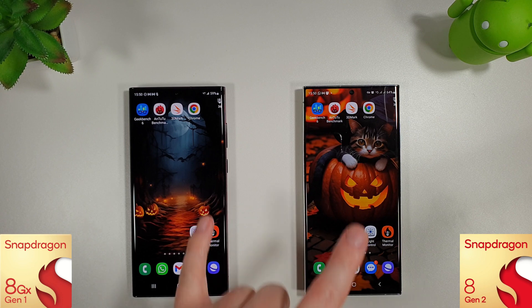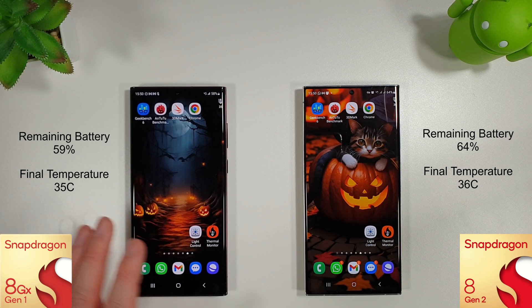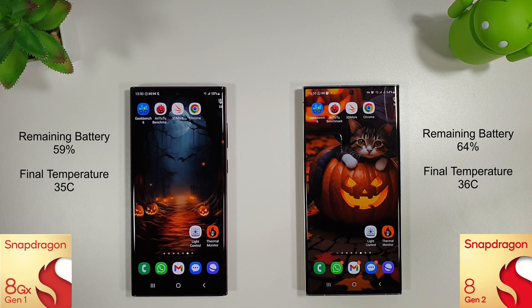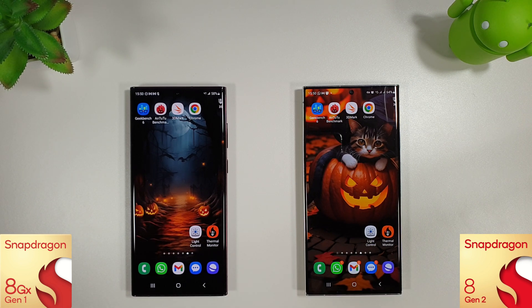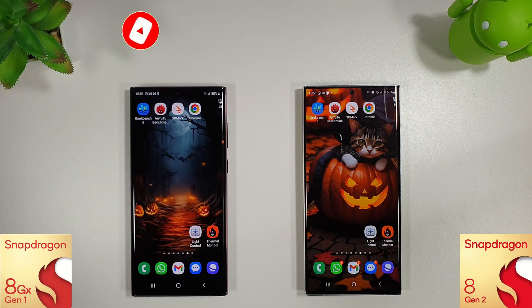For the final results, the phones are at 59% and 64% battery — a 5% difference between the two, not a massive amount. Temperature-wise the S23 Ultra is getting a bit warmer. Gaming-wise the S23 Ultra is still the champion, but if you're not a massive gamer, stick with your S22 Ultra — you're not going to have any problems for the foreseeable future. I hope this video was useful; if it was, please like and subscribe and leave any comments below. Thanks for watching!